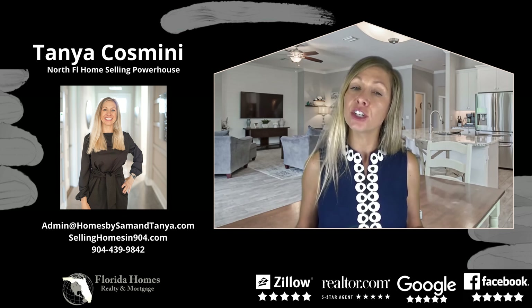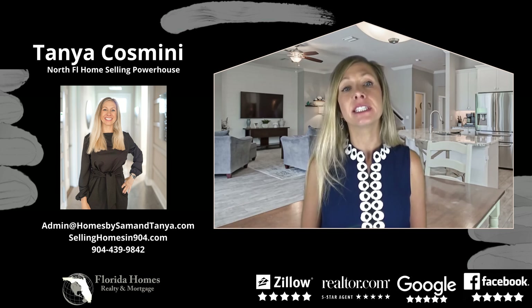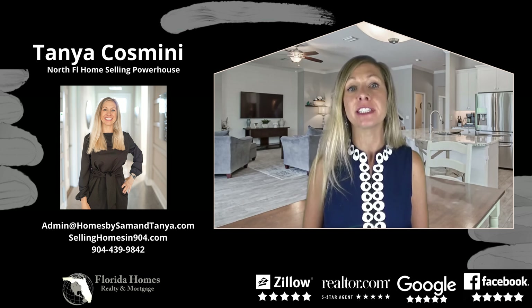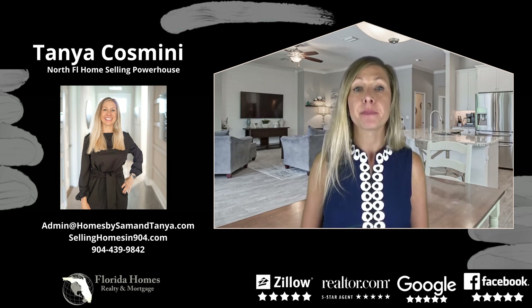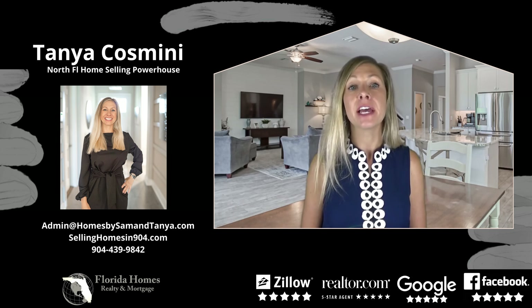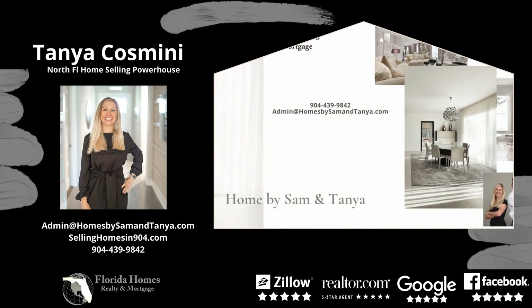Would you consider staging when listing your home? If you are considering selling your home, please sign up for our complimentary seller guide on how to sell your home as quickly as possible and for the most amount of money. Again, I'm Tanya Cazmini with Homes by Sam and Tanya and Florida Home Realty Mortgage, and we are simplifying real estate. Thank you.